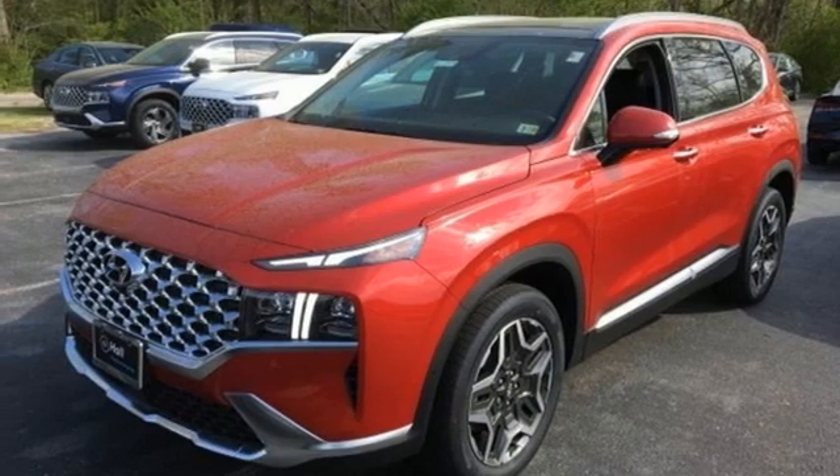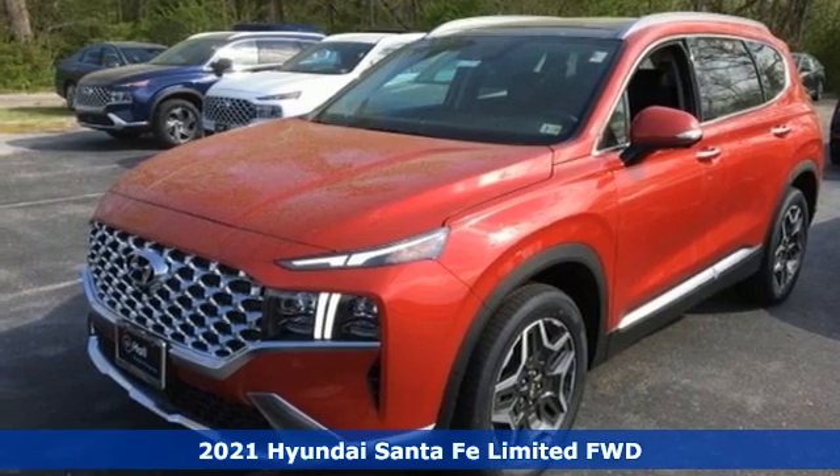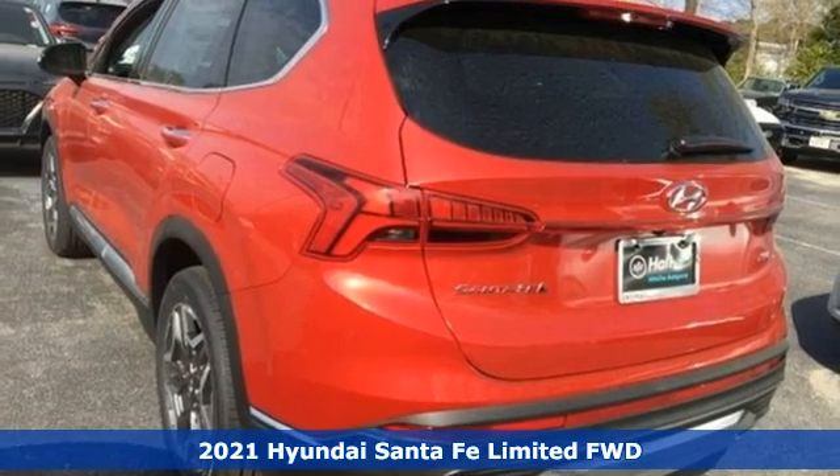It's a new 2021 Hyundai Santa Fe. Challenging convention to find a better way. It's the Hyundai way.